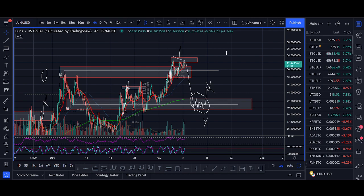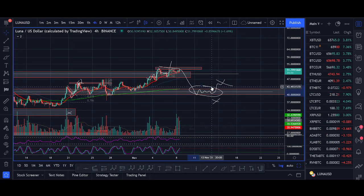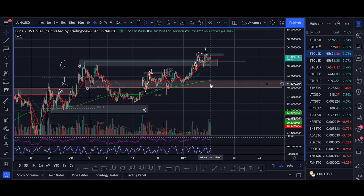Those are the two trade setups — write them down. I'll try to post when I'm getting in via the group, but if you're not in the group, write those levels down, check your chart once a day. Before I end the video, I want to talk about risk management. If you're going to be in crypto for five or ten years, you're going to make money — ETH and Bitcoin prices have been going up overall. What I don't want you to do is watch this video, think I'm bullish on LUNA, and go all in with 100x leverage and get liquidated on a dip.